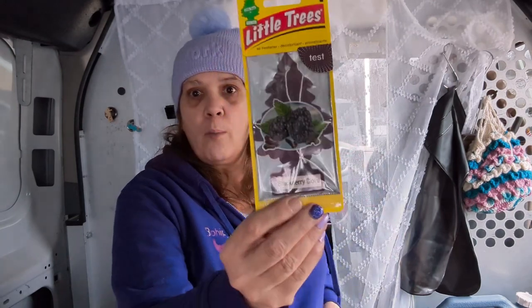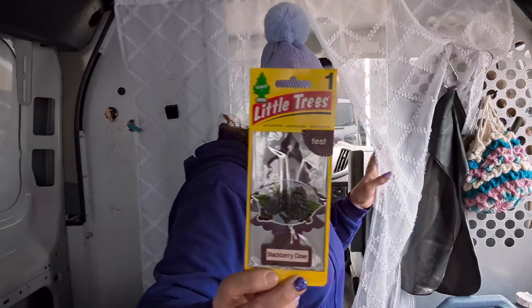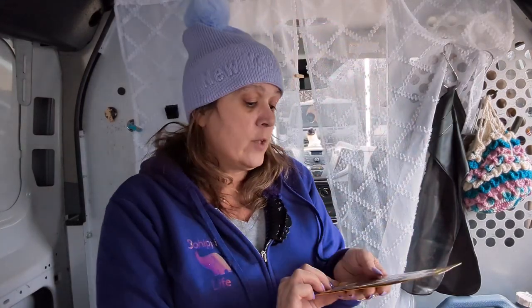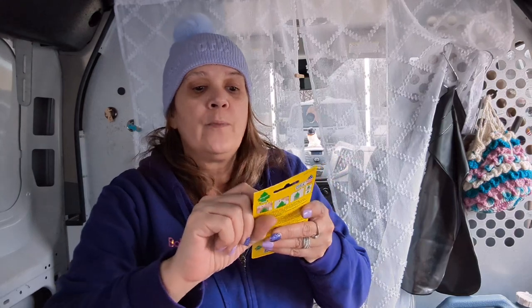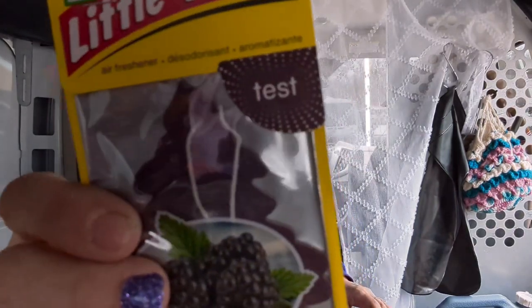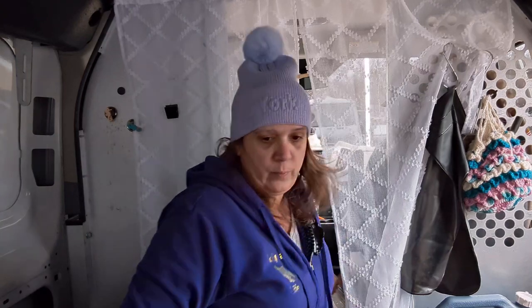I thought old Pearl needed a new air freshener — I don't even know if she has one, actually. But this one is awesome: it's blackberry and clove. I was smelling it in the store. She's gonna like that, so that's getting hung up right away.